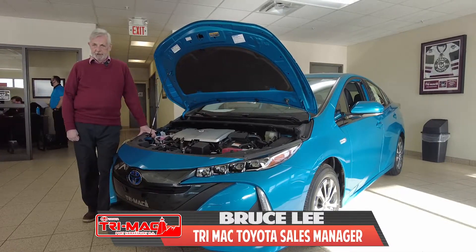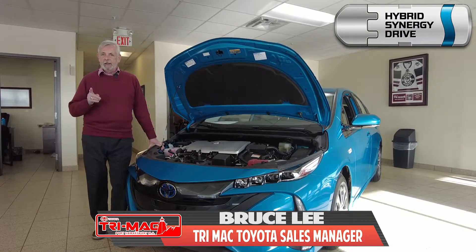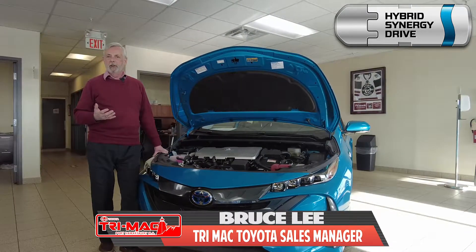Since the launch of the very first Prius in 1997, Toyota's been building and selling hybrid vehicles. Today, the hybrid powertrain is available as an alternate engine in Corolla, Camry, RAV4, and Highlander.